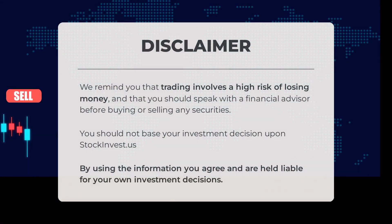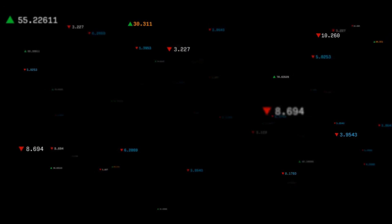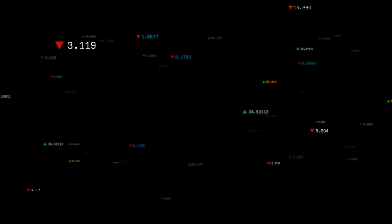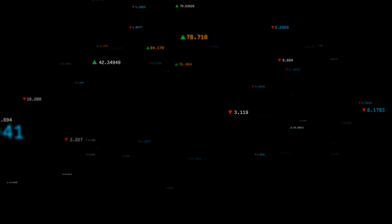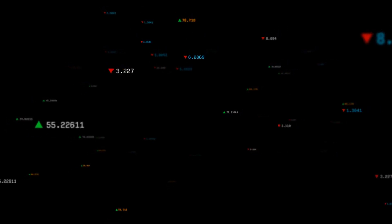We remind you that trading involves a high risk of losing money and that you should speak with a financial advisor before buying or selling any securities. You should not base your investment decision upon StockInvest.us. By using the information you agree and are held liable for your own investment decisions. This is our current view of the stock — do you agree or disagree? Comment below and share your thoughts. What is your target for the stock? Remember to like and subscribe. We wish you successful trading and have a beautiful day from all of us here at StockInvest.